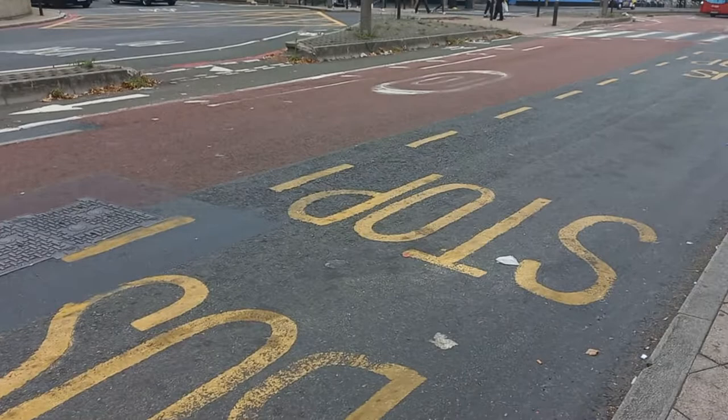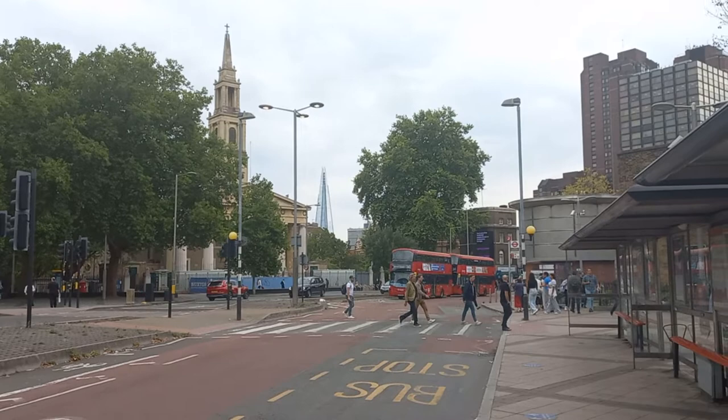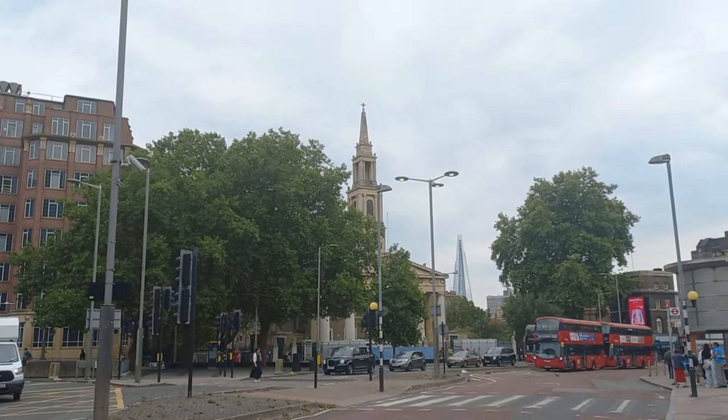In that direction we're looking towards the River Thames. This is Waterloo. Behind the church you can actually see The Shard, which is just next door to London Bridge Station over in Bermondsey, on the Bermondsey and Southwark borders. So we've got a perfect example of old London and new London there — with the church and The Shard.